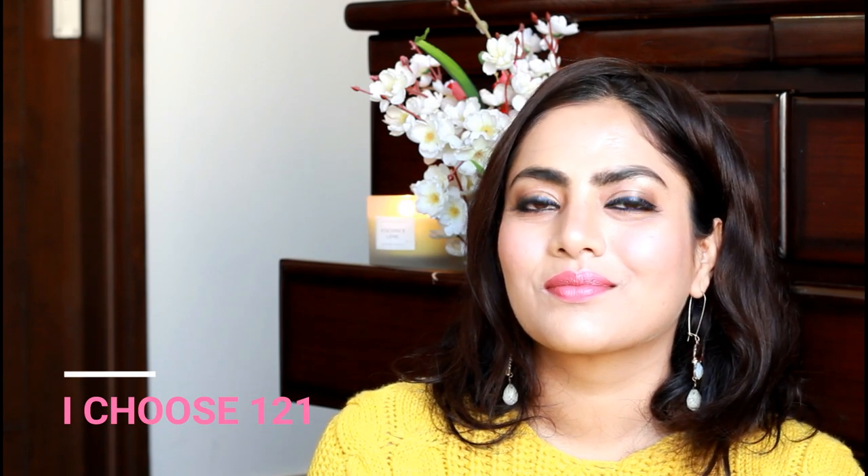Another favorite nude from this collection — 'I Choose 121' — a beautiful pinkish nude that should suit fair to medium skin complexions and is beautiful for daytime.